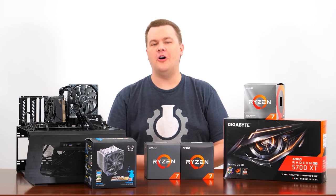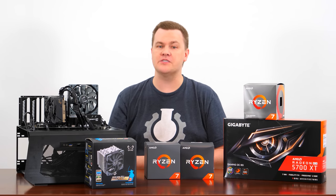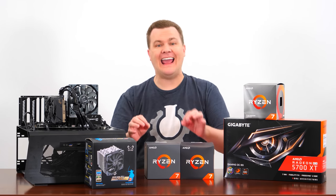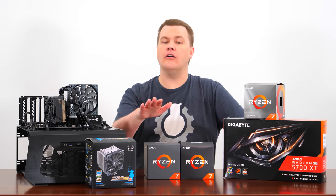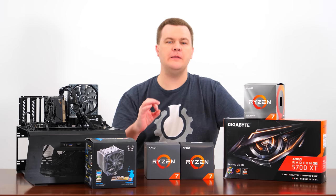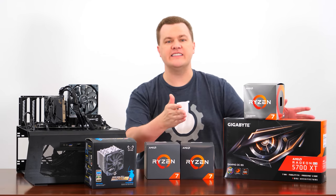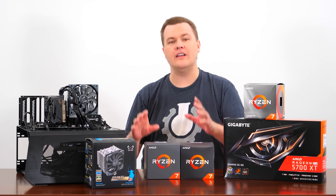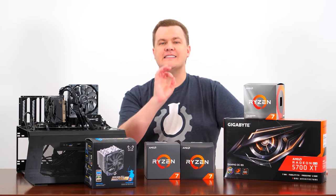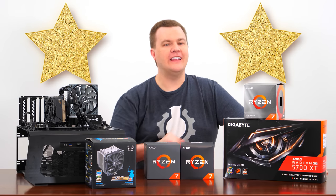Thank you all for watching all of those benchmarks. The short version is you don't need Zen 2 any more than you need 8 cores to play games. You can play all current games on a first-generation Ryzen on a 4 or 6 core chip and they play just fine. But if you want that premium experience — a faster, more responsive machine — from game updates to Windows applications to multitasking to those 1% and 0.1% low numbers — Zen 2 is amazing. It's like 90 to 95% of Intel's best for a lot less money. Two gold stars to AMD for putting out an awesome product.